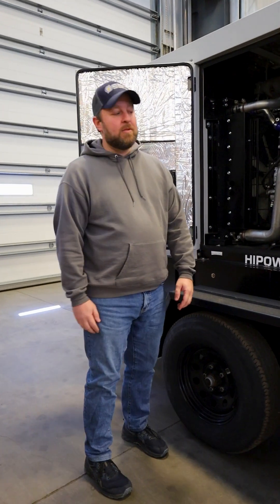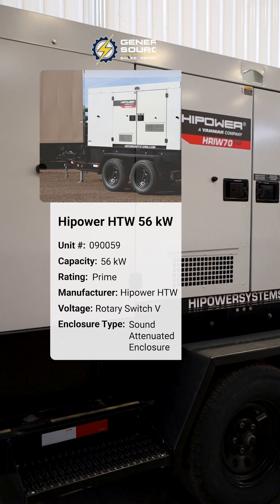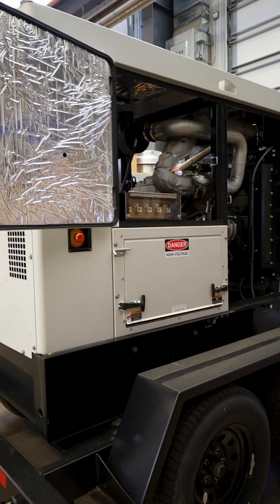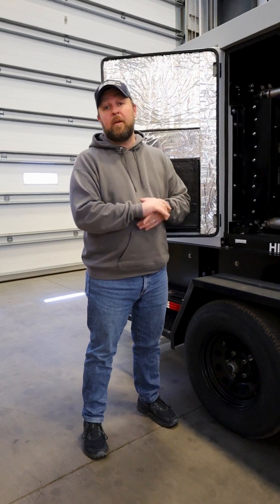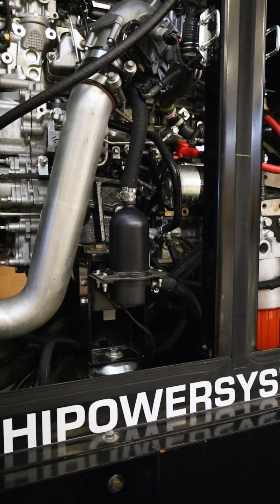Hello and welcome back to Generator Source. I wanted to introduce you to one of the coolest units we have on our lot — we have three of these actually. They are 56 kilowatt high power trailer units. They are tier four final, so these can serve as prime power for pretty much any power needs you have across the country. They're going to work anywhere in the U.S. and meet emission standards as tier four final.